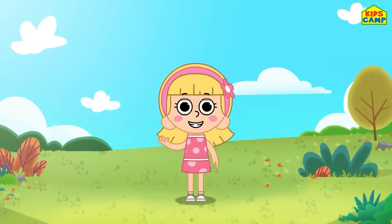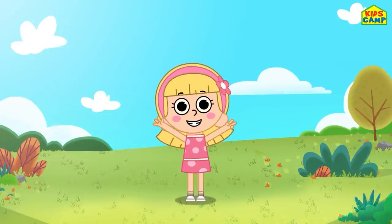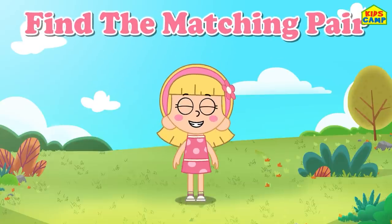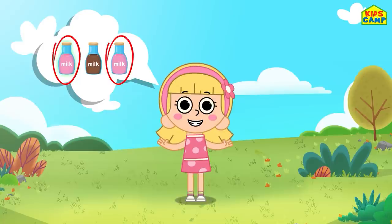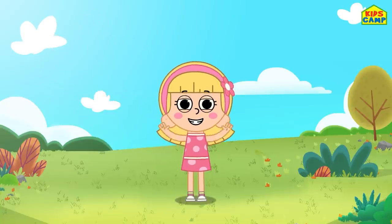Hi everyone, what a beautiful day! I'm Ellie and we are going to play a new game called Find the Matching Pair. We have to find two similar objects - and that's the game. It's simple! Ready? Let's get started!